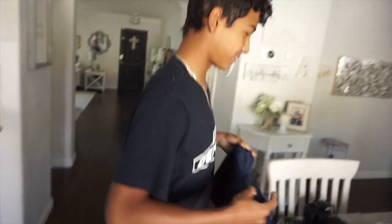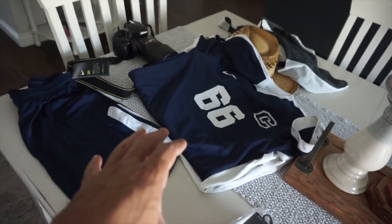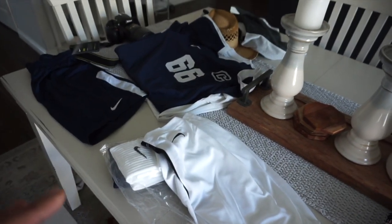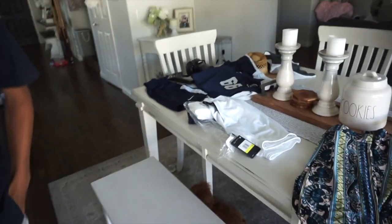Jadev is super proud because he's officially part of his school soccer team. He definitely needs a haircut though. He's wearing number 6 and will be playing for the Chaparral Pumas. Hopefully he'll get a scholarship and go to college.